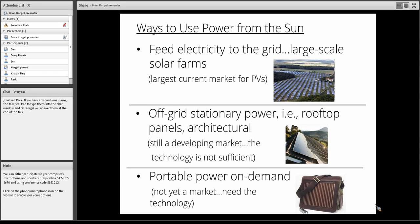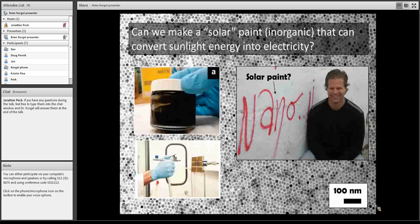The third area is portable power on demand — thinking about wearable technology, for example. Here's an example of a solar bag with solar cells. Having portable power on demand using photovoltaics is the most in its infancy compared to everything else, and that's really the market application we've been thinking about for a lot of our materials.